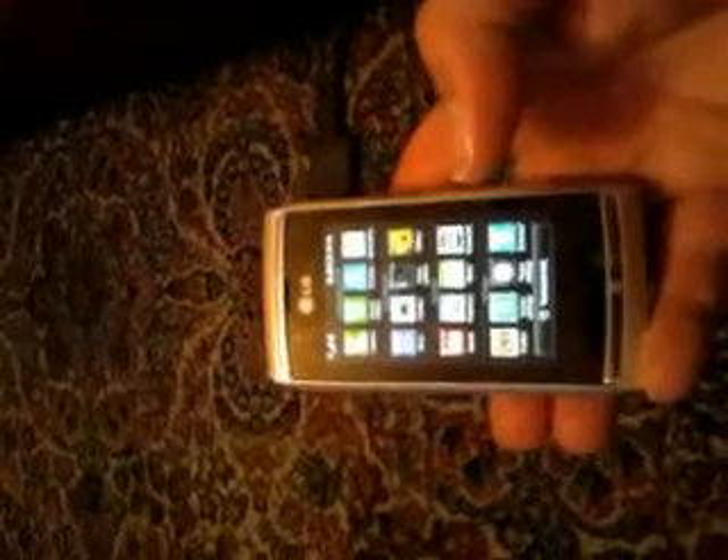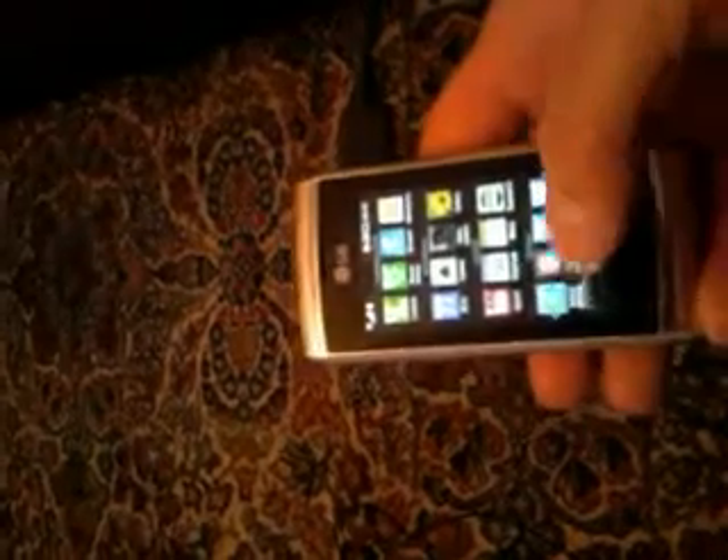Hi, just demonstrating and checking out the LG GC900 phone. As you can see, the phone looks very similar to the iPhone — applications scroll across, very, very receptive.